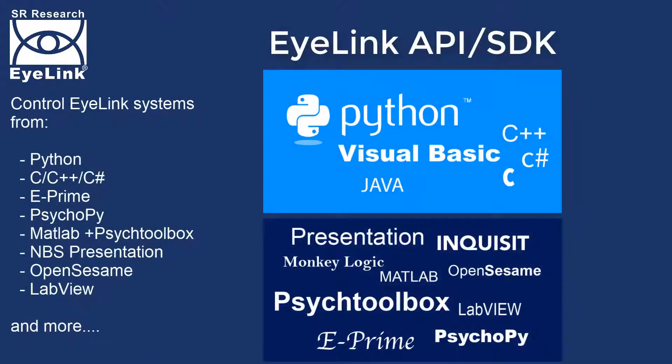Our core API allows integration with a wide range of programming languages and stimulus presentation software, including SR Toolbox, ePrime, MBS Presentation, Psychopy, OpenSesame and more.